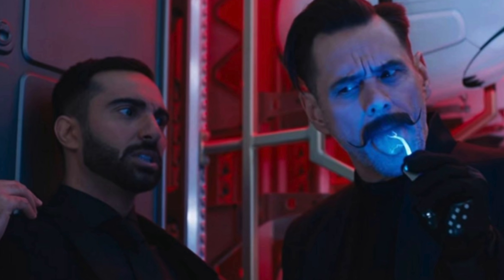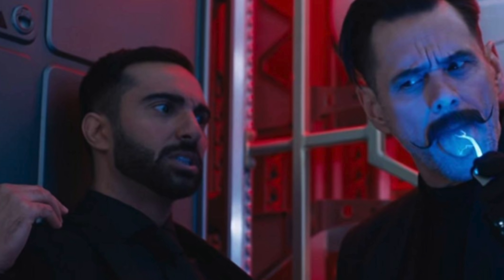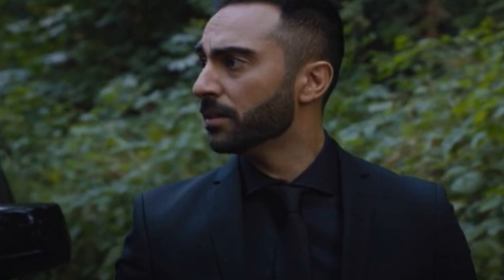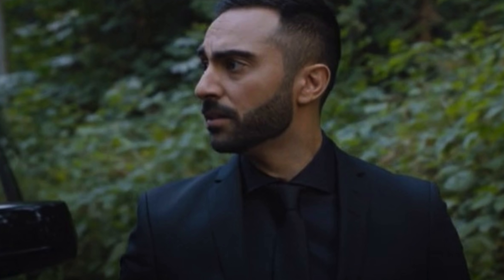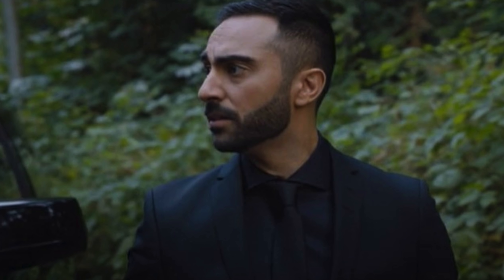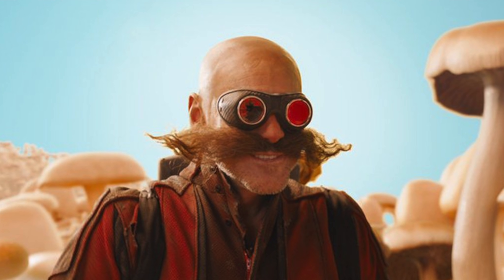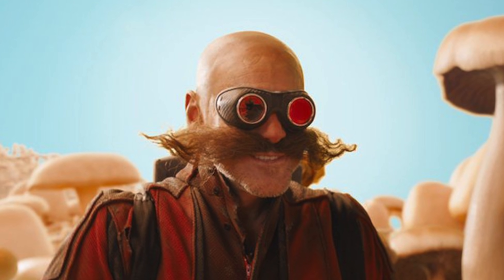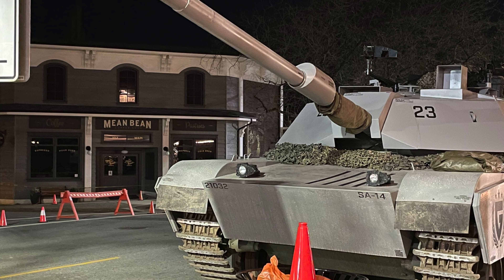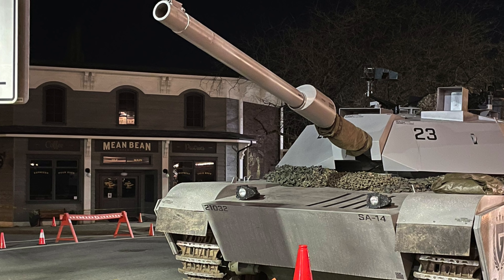Bear with me here. Remember in the first Sonic movie where one of the main things Stone was useful for to Dr. Robotnik was the way he made coffee? What if, ever since Dr. Robotnik was stuck on the mushroom planet, Agent Stone had nothing left to do on Earth and decided to open up a coffee shop in Green Hills to keep an eye on Sonic and those people, knowing that his boss would return one day and he would be there for him? That would be pretty hilarious and would also make sense within the Sonic movie lore — Agent Stone just unemployed ever since his boss went missing and had nowhere else left to go.